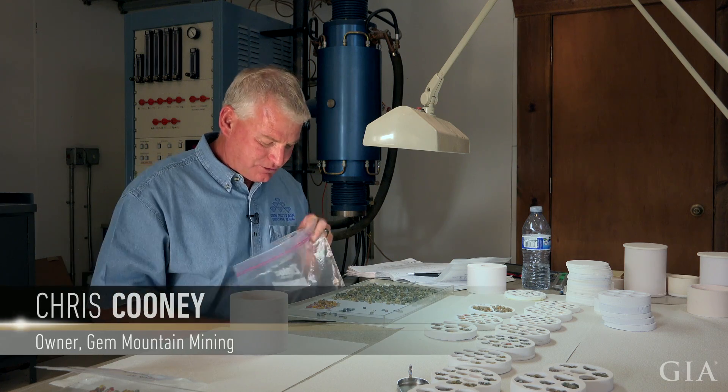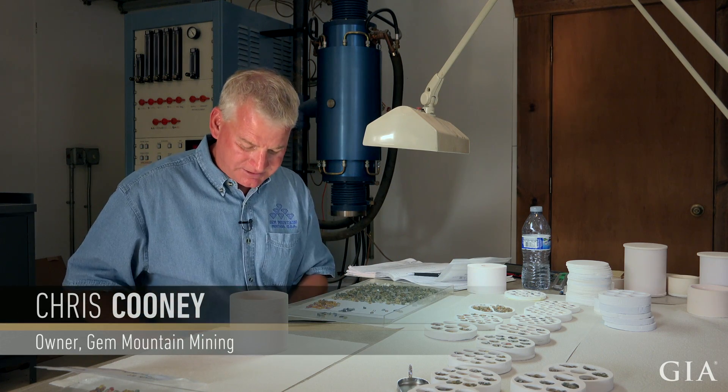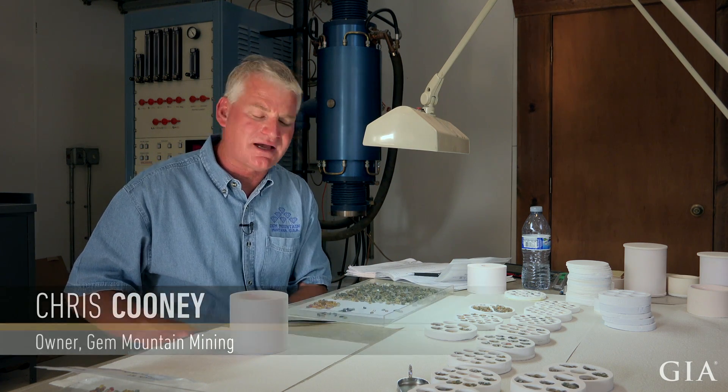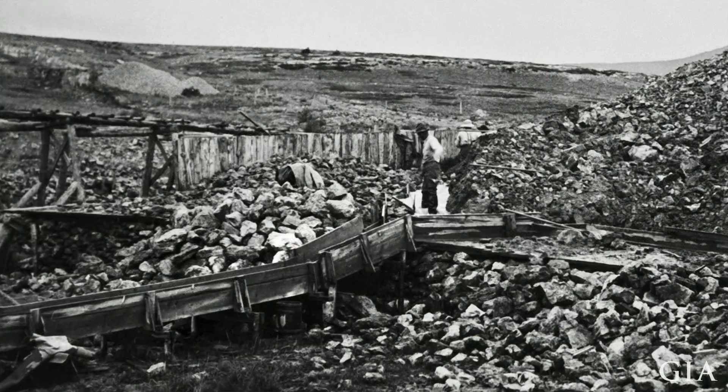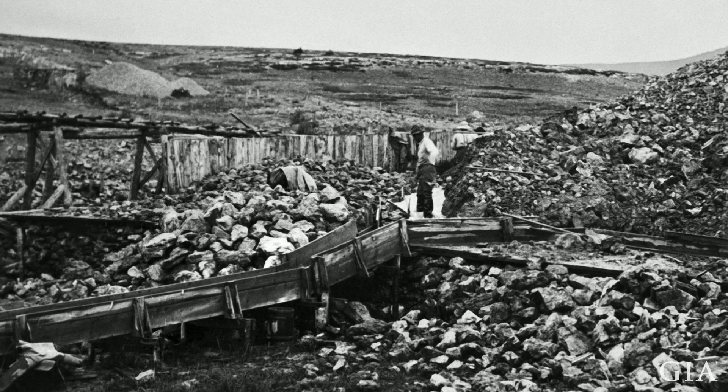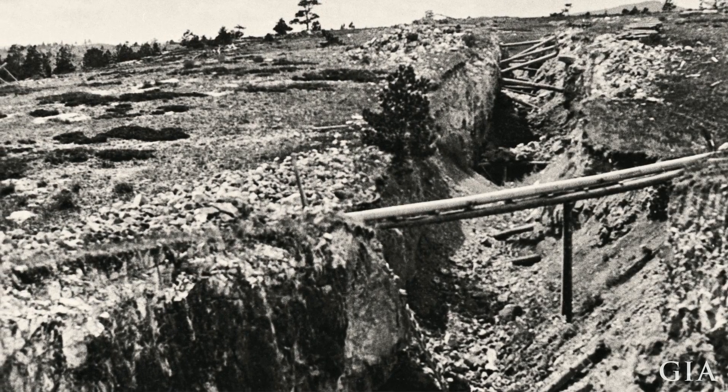Jim Mountain is a unique sapphire deposit. It's actually one of the largest, oldest, and best sapphire deposits in the world. They've been mining sapphires here continuously since the early 1890s — 125 plus years of documented sapphire production.